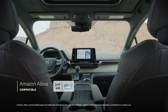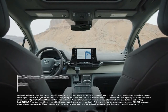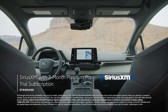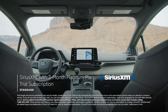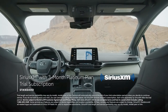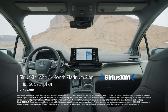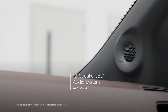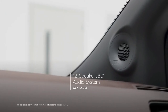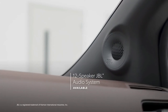Amazon Alexa compatibility keeps Amazon's digital assistant just a question away. Plus, there's a standard 3-month SiriusXM Platinum Plan trial subscription that includes over 165 channels available in-cabin, and even more on the SXM mobile app, making it easier than ever to enjoy not just ad-free music, but also sports, comedy, and more. And the available 12-speaker JBL premium audio system delivers 1,200 watts of crystal-clear power.